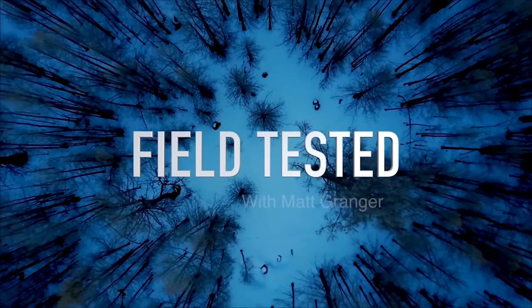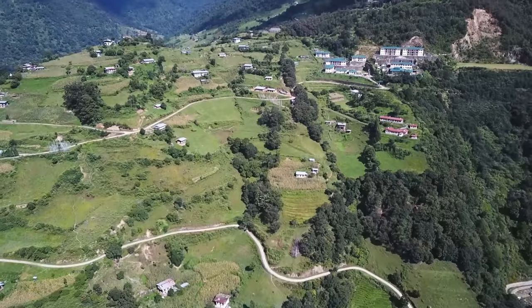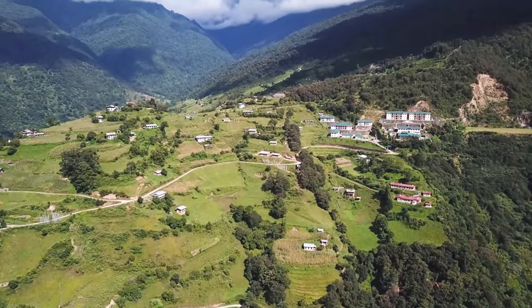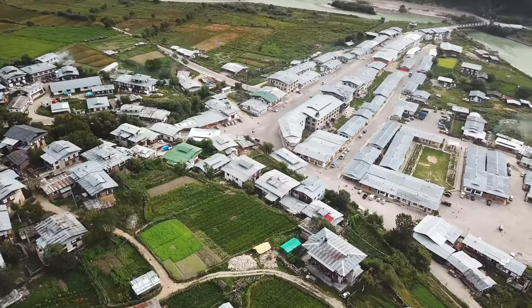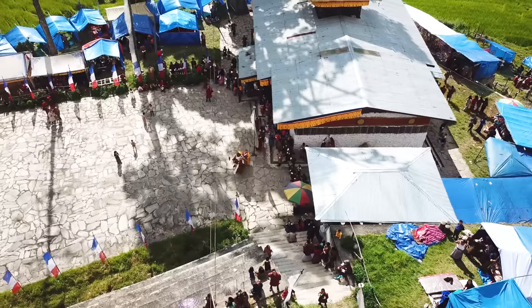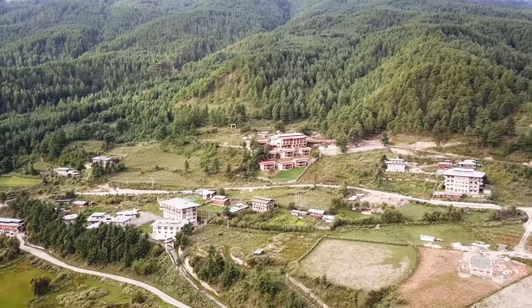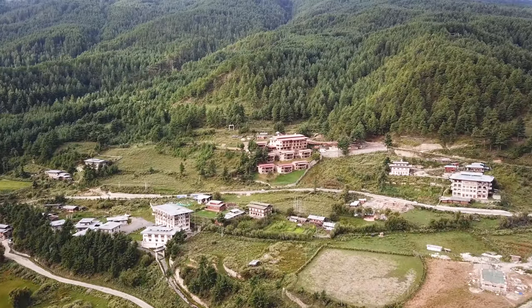This is Field Tested. The Kingdom of Bhutan is a landlocked country between India and China. It has only 700,000 people and it's officially Buddhist. The majority of people are still living a subsistence life in the numerous valleys that span the country.